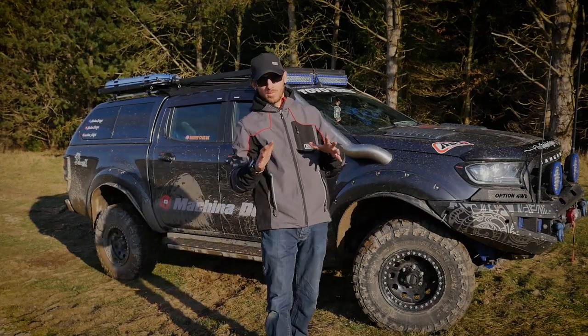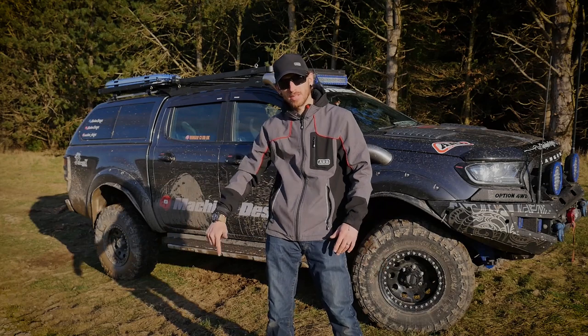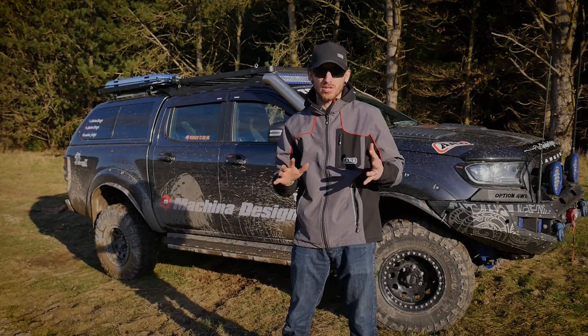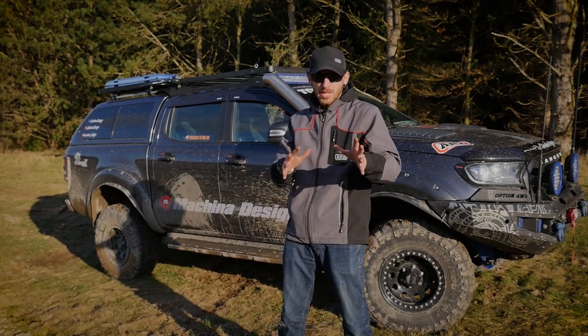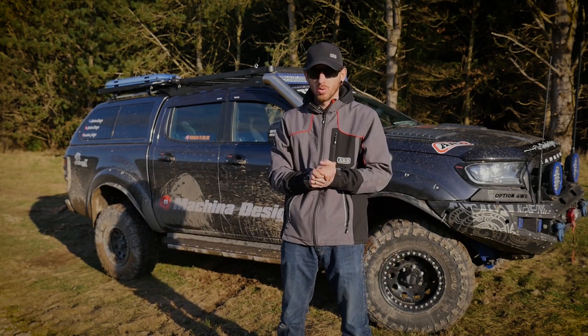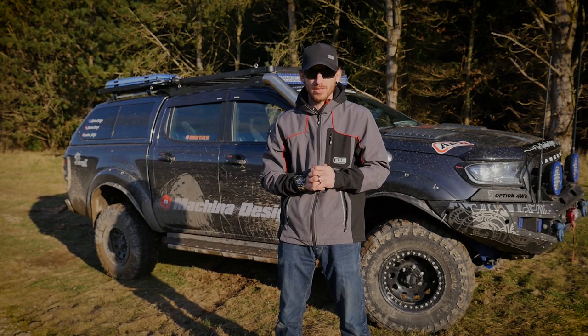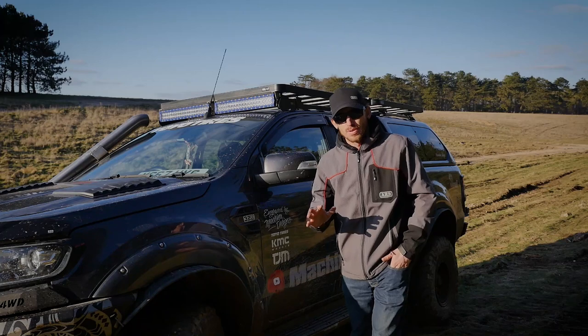Hey guys, just from McKinna Designs and welcome to the channel. In this episode we're going to be having a look at different styles of roof racks, their range of accessories, and why I particularly chose this brand behind me. We're going to look at its price and, most importantly, the overall quality, which is very important to most of us. So let's get straight into it.